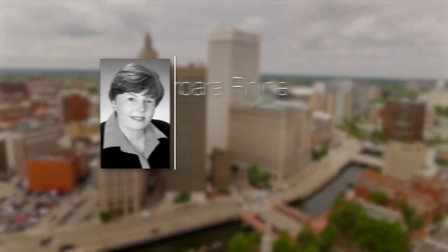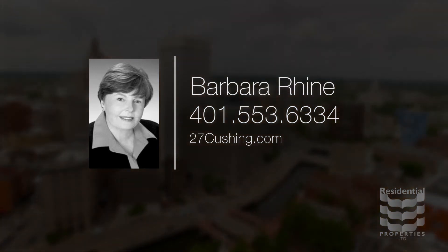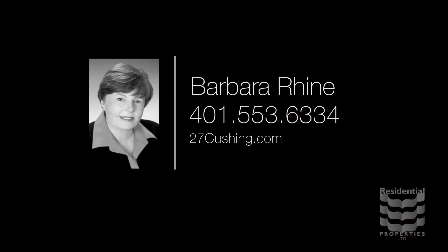For more information, please visit the property website or call Barbara Rhine at area code 401-553-6334.